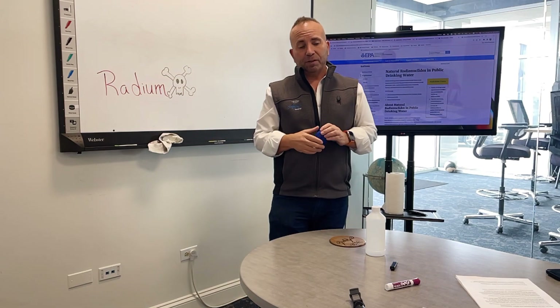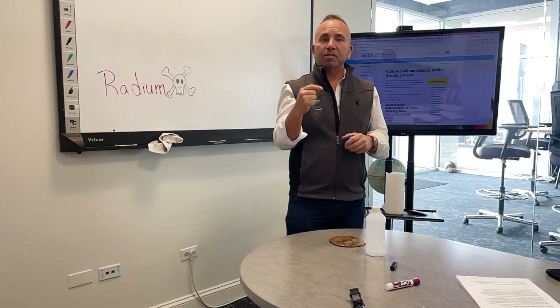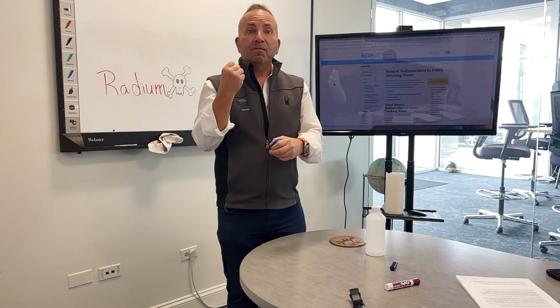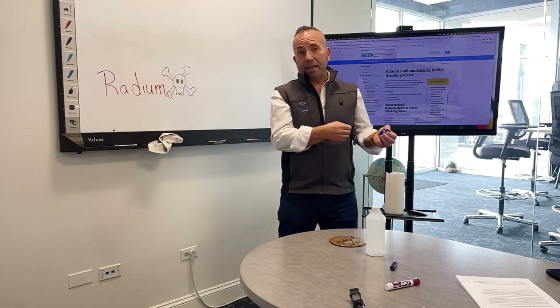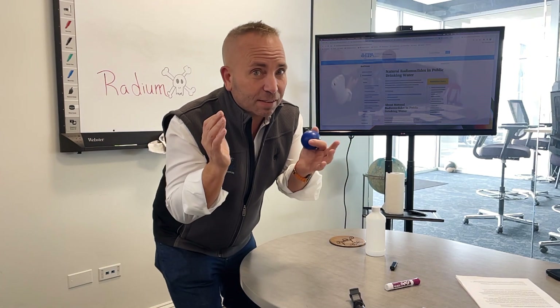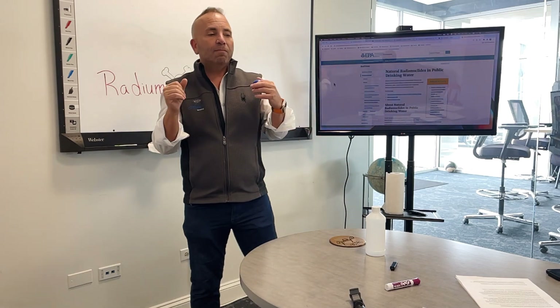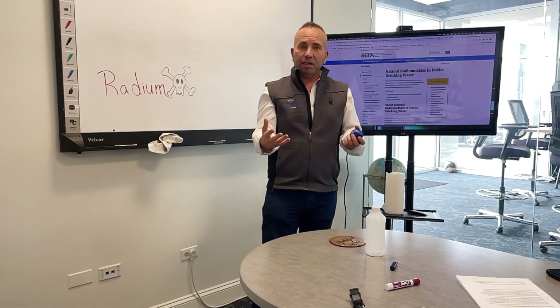If you can't get a water softener in and still want extra protection, an NSF 58 reverse osmosis system is certified to remove radium out of the water as well. Most of the time we find those have to be American-made reverse osmosis systems. I haven't found one made in China that's been certified for NSF 58 for installation under the kitchen sink. So do your homework and make sure it has that certification.